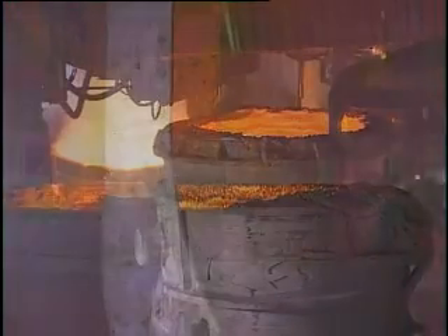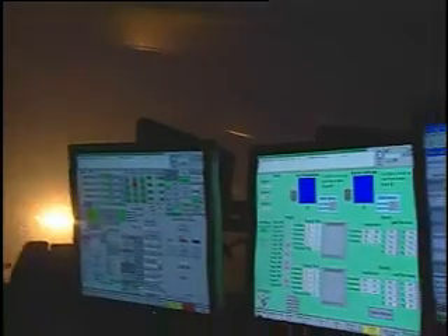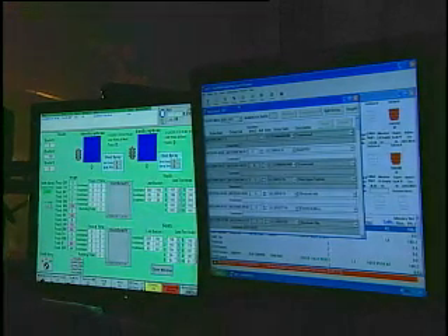Metrics such as the number of tons charged into each load, the temperature in the furnace, and the amount of time the furnaces take to operate are collected and analyzed each day to identify opportunities to improve processes.